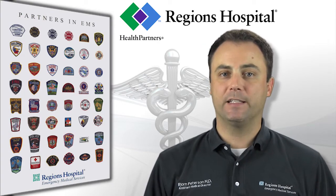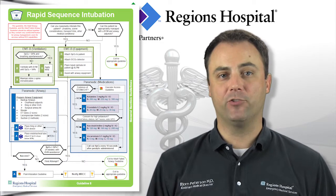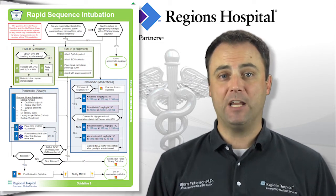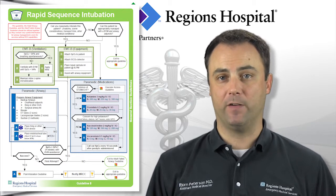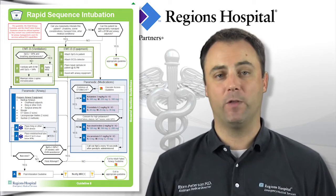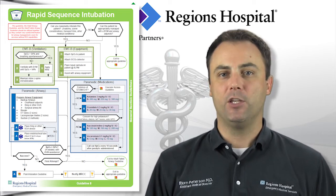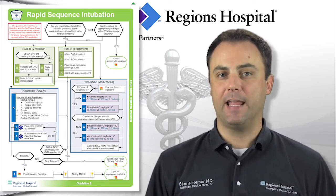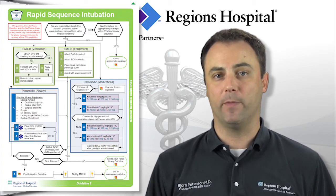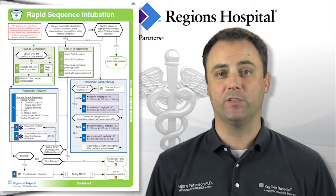Let's move on to guidelines 8 and 38, the adult and pediatric RSI-RSA guidelines. These should be used for patients who require an advanced airway device but are still responsive enough to prevent the placement of the device without medications. The use of these guidelines is restricted to ALS providers, and two paramedics must be present on scene in order to perform an RSI or RSA procedure.